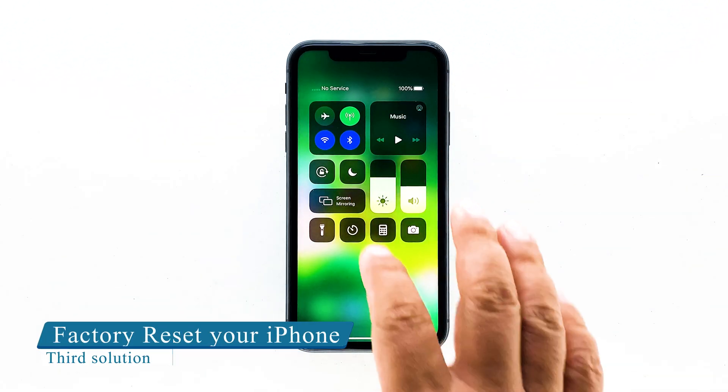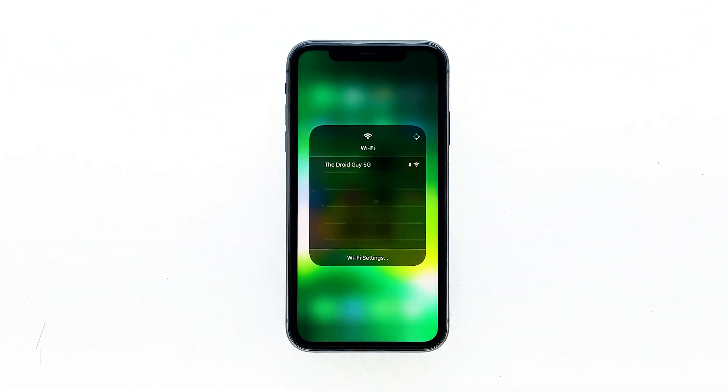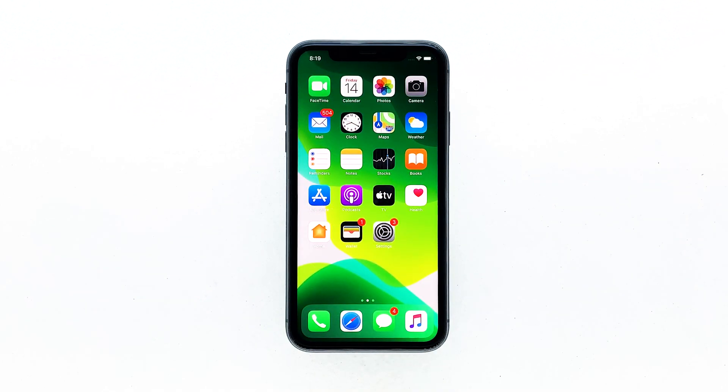Third solution: factory reset your iPhone. A reset will be able to fix network issues including this problem, but make sure to create a backup of your important files and data because they will be deleted and you may not be able to retrieve them. When ready, follow these steps.